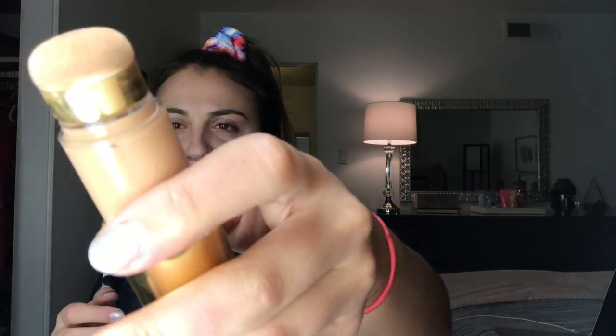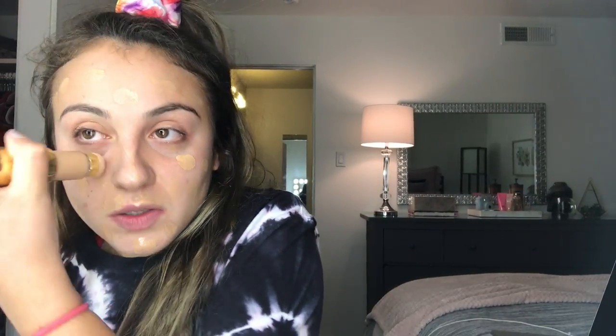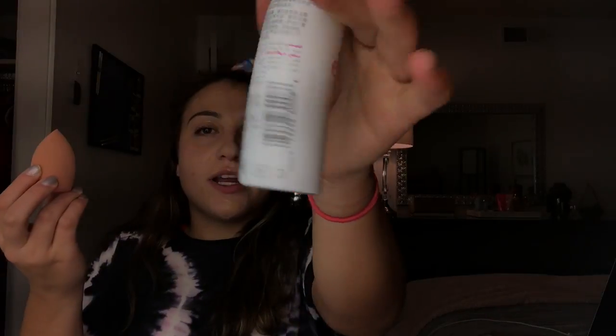I usually do eyes before face but we're gonna mix it up. This primer has kind of a weird packaging — see how it has like a sponge? I just tap it everywhere, not blending it at all, just tapping it. This one is helpful for around crevices like your nose or upper lip. Then I use the Beauty Blender — they sell these Evian water spray things and I just use it to wet the sponge because I'm too lazy to go to the sink. I just spray it and tap the makeup into my skin all around.